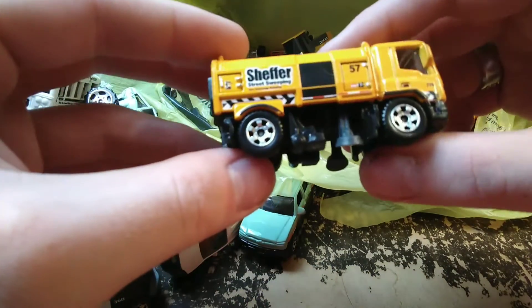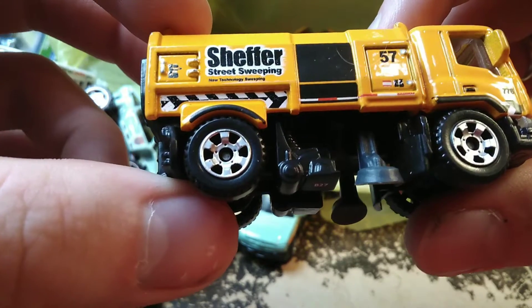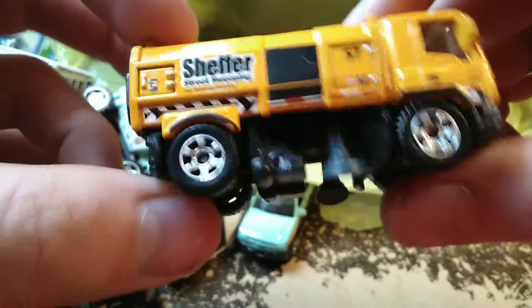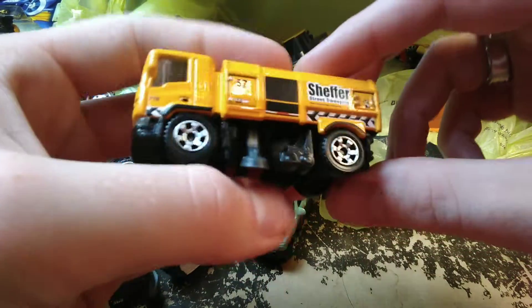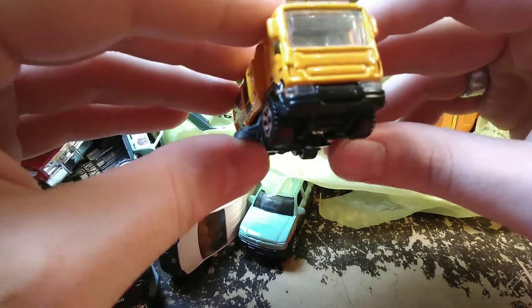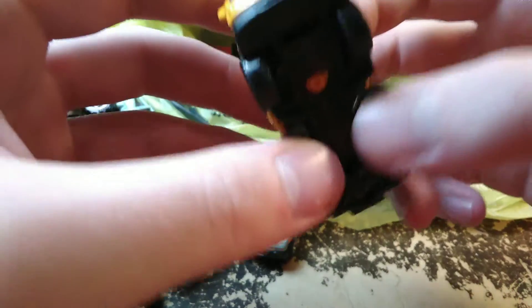Then we have a street sweeper — Shaffer Street Sweeping, Now Technology Sweeping. On the old street sweeper it was much different — the brushes came out on it. On this one I don't think they actually come out; they're just kind of wiggly.